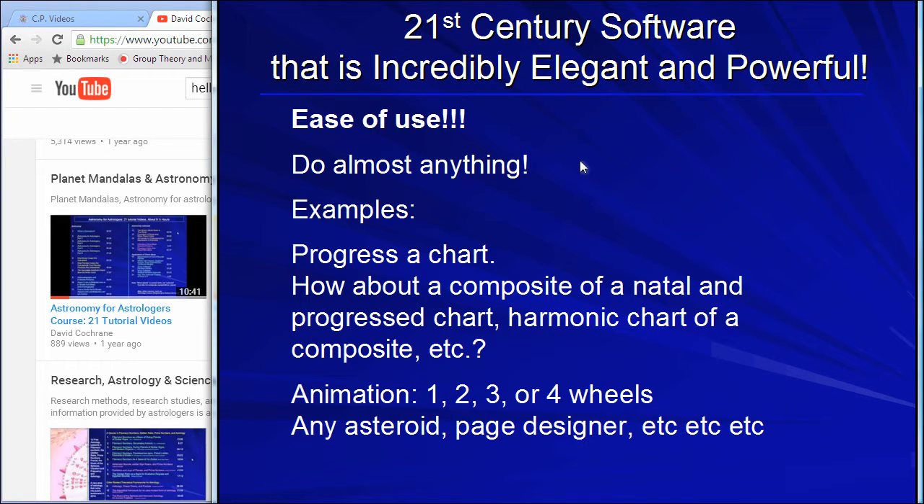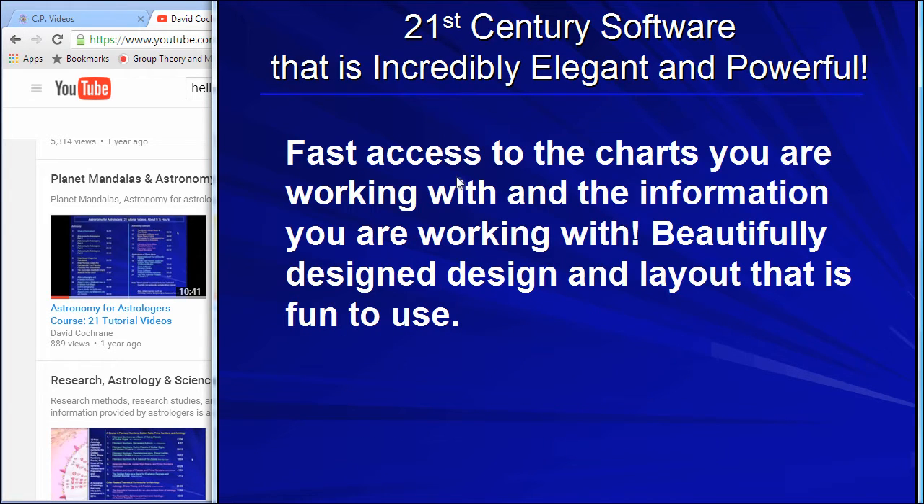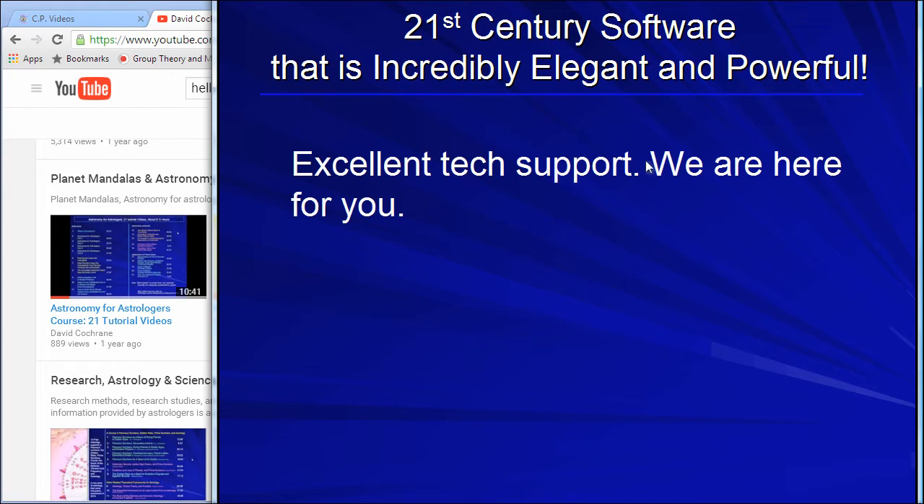You're using this fantastically beautiful software that is extremely easy to use, allows you to do almost anything, and has so many things that you can do. We have entire videos for all of this, and excellent tech support. We're here for you — we work with you.